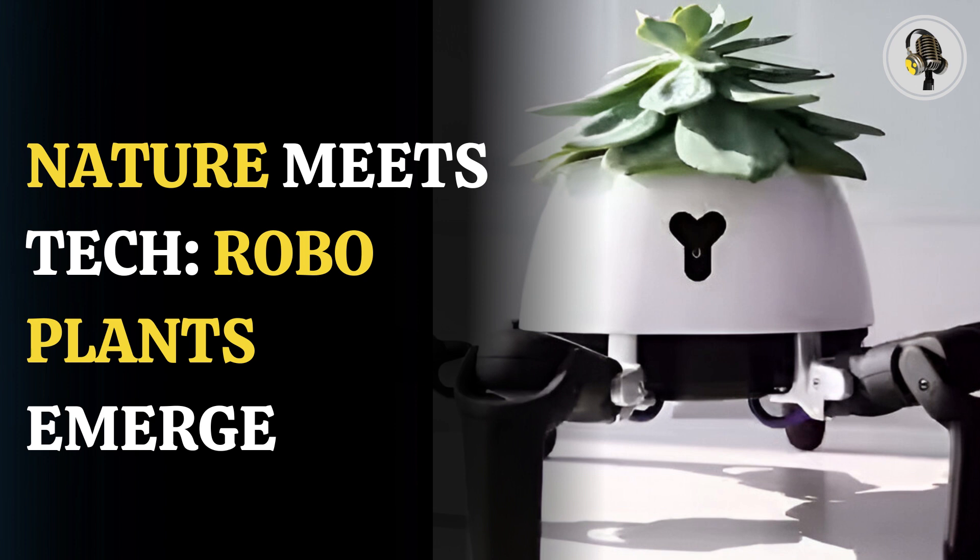Remote-controlled Venus flytrap robo-plants and crops that tell farmers when they are hit by disease could become reality after scientists developed a high-tech system for communicating with vegetation.